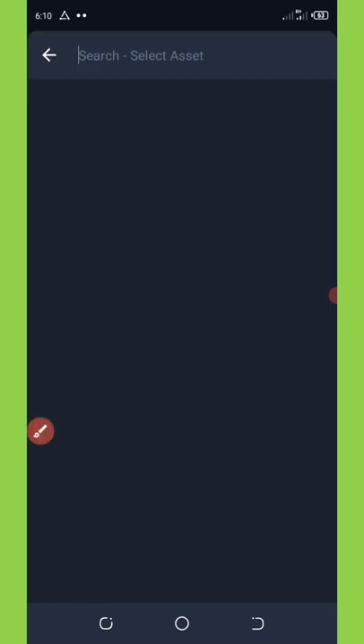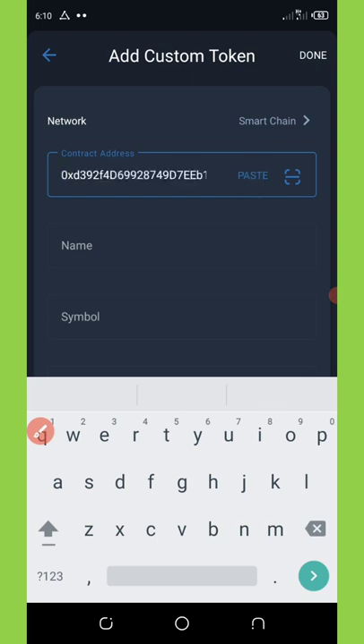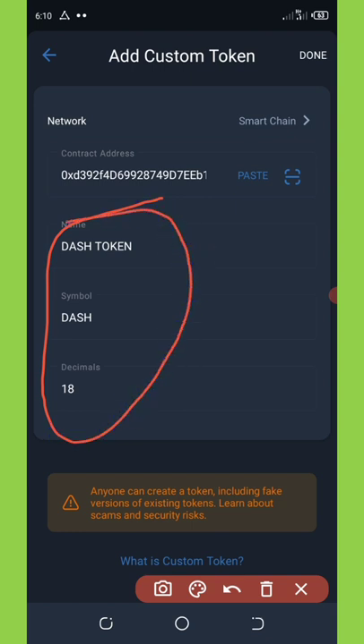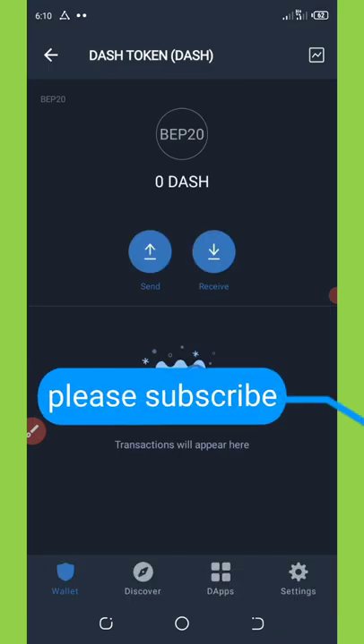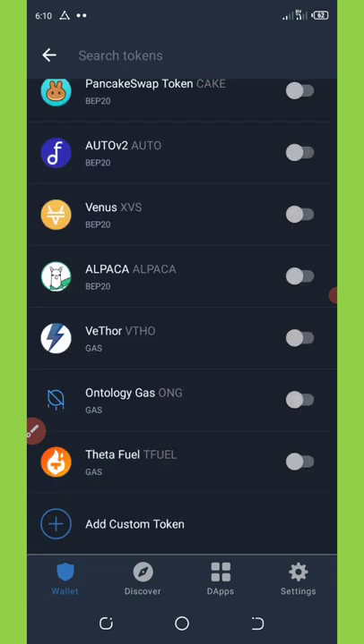Click on paste to paste the contract address. Wait a few seconds and all the token information will be automatically populated — no need to enter it manually. Once everything is listed, click the done button in the top right corner. You'll be taken to your wallet where you can see all your balances and purchases from this airdrop. That's how to claim this airdrop — use this same method to claim the other airdrops shown in this video.